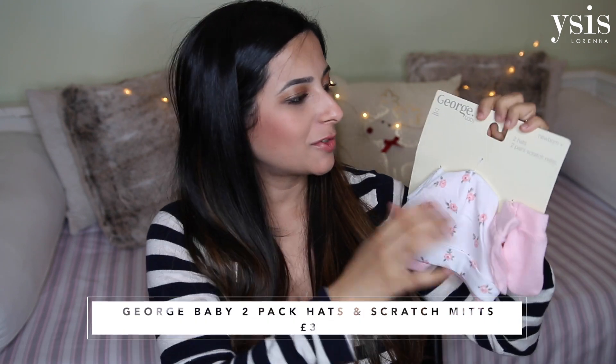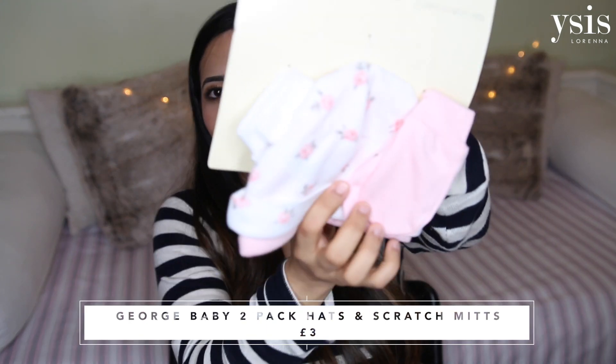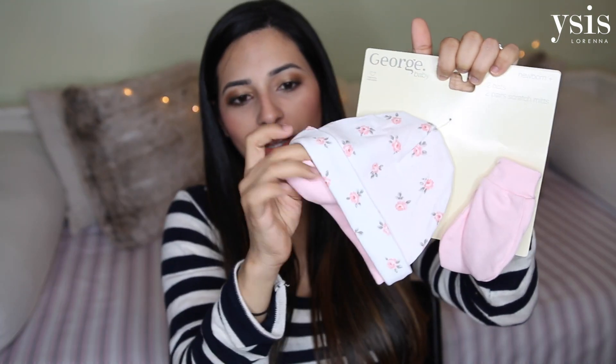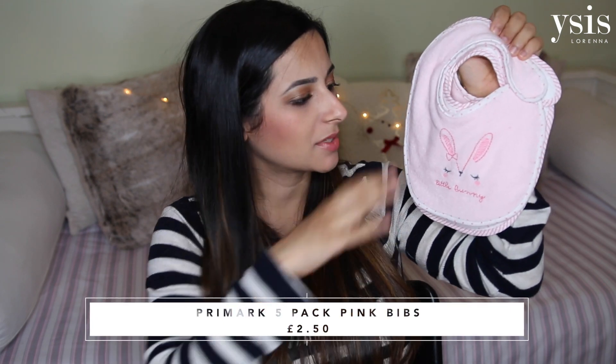Now let's move on to some clothing bits. I got this pack from George Baby of two hats and two scratch mitts, from newborn so they're tiny. I like the hats that are plain at the top without a little bobble or sticky-out bit. It's a pack of one floral and one pink hat, and the mitts match the hats.